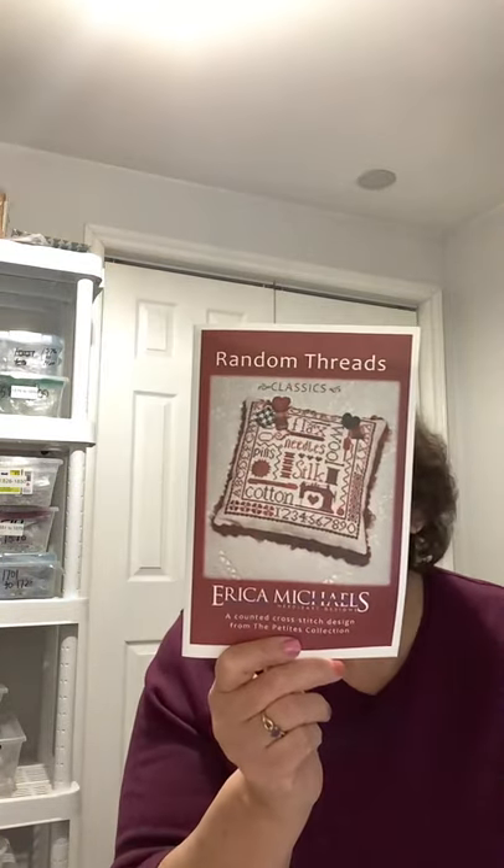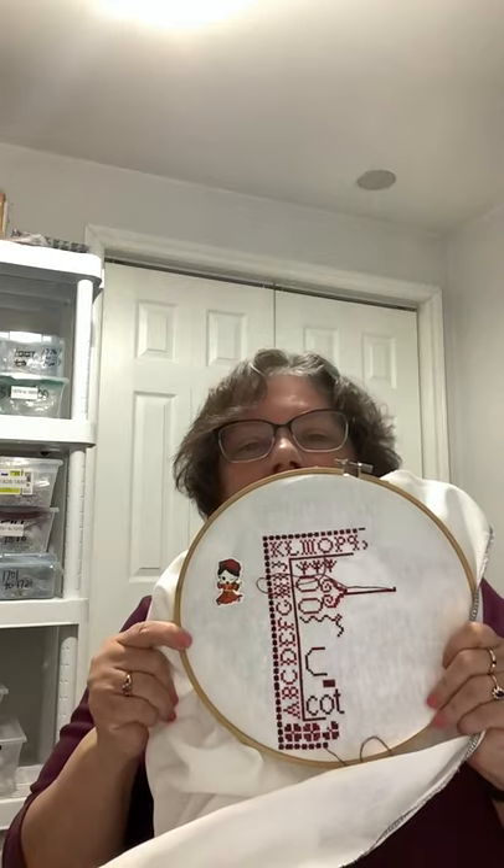Now we're going into WIPs. I was going to do a rotation but I'll do them when I do them, in whatever order I feel like. The first one is Random Threads by Erica Michaels. I'm just doing the colors called for — I don't really change patterns. Here's where I am. It's a quite easy stitch — I did all this last night, so it's fast compared to my other projects.